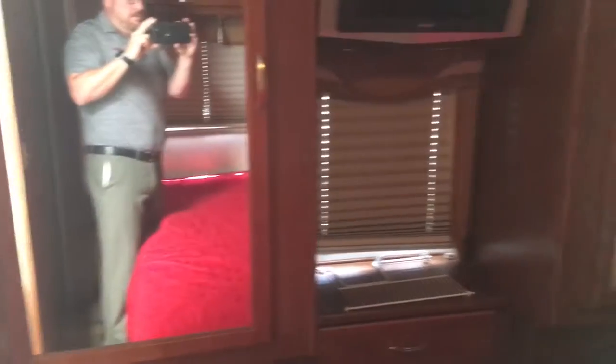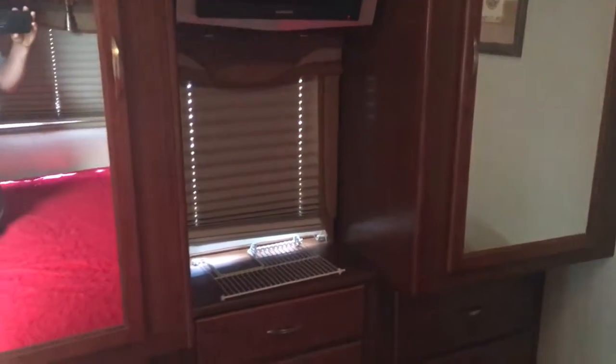Queen walk-around bed. Same layout in the bedroom. Dual vanity. Plenty of drawers. We'll walk forward here.